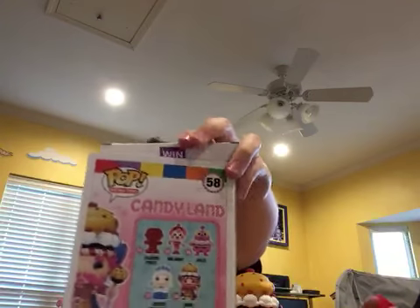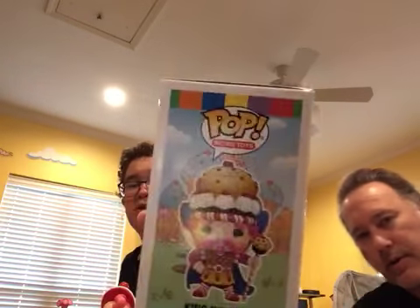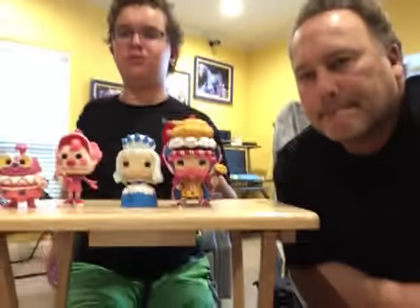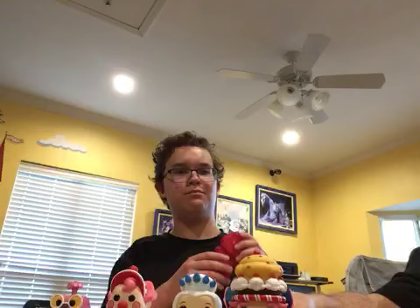I also forgot to show this off on King Candy — on his box it says 'Win!' And on the side of the box it has the little different colored squares like the ones on the board. On the player piece it says 'Start' with a little arrow. These figures I actually got for Valentine's Day back in February — it's already April now. Mom and you got them for me, but the only one we didn't have yet was the player piece, and now we finally got them all.